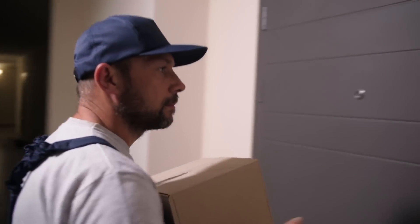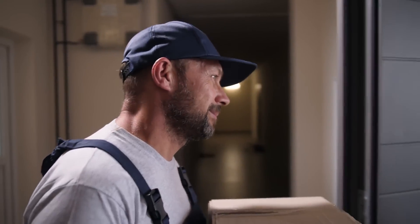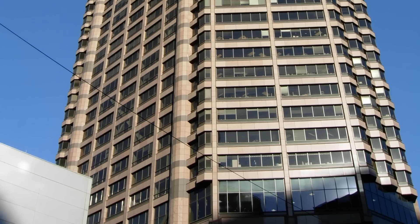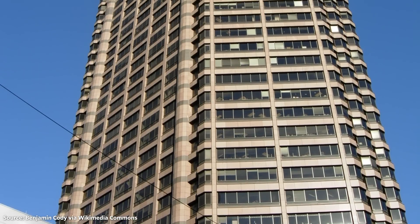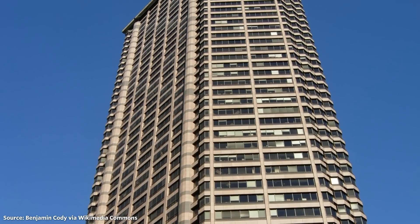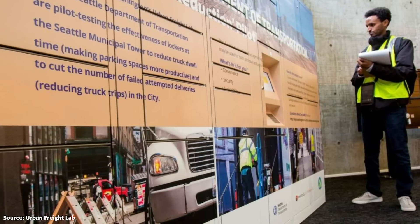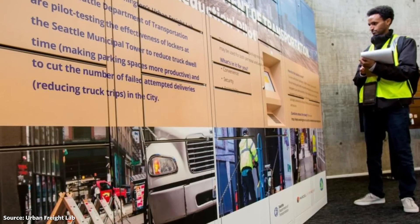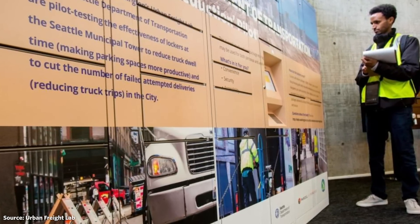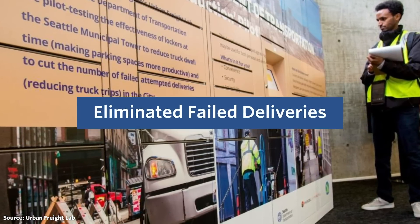Second, there's a lot of time wasted for parcel deliveries as drivers drop off packages to individual units in a building. It can also lead to missed or incorrect deliveries, with a failure rate as high as 15% in some places. The Urban Freight Lab piloted a shared delivery locker in the Seattle Municipal Tower, a 62-story office building that's home to Seattle City Hall. Delivery drivers simply deposited packages in the locker, similar to Amazon lockers, instead of individually delivering packages using the freight elevator. The lockers reduced delivery times by 78% and eliminated failed deliveries.